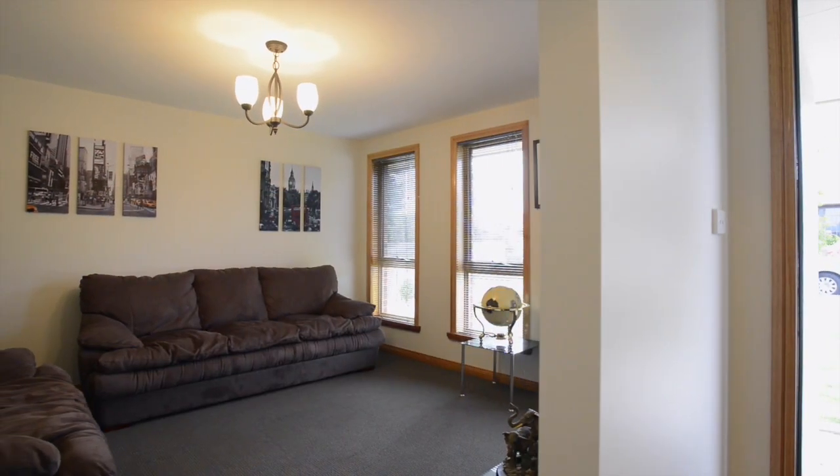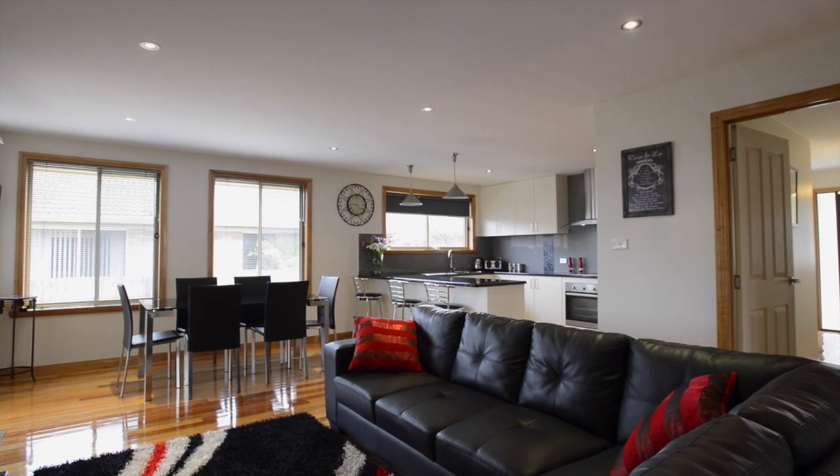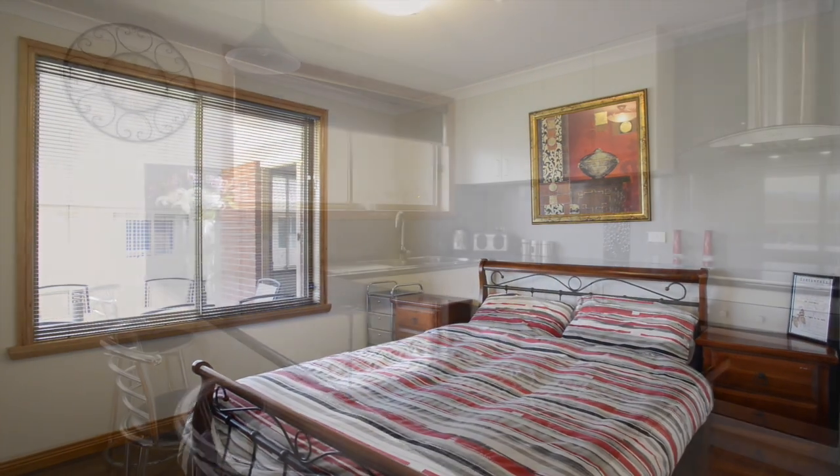On the entrance to this home you will immediately be impressed with its open and spacious feel. This home boasts double bedrooms, two bathrooms and multiple living areas. There is off-street parking for up to five cars.